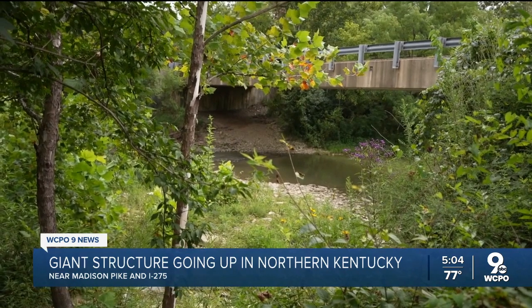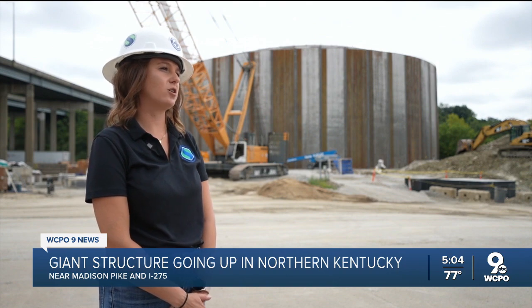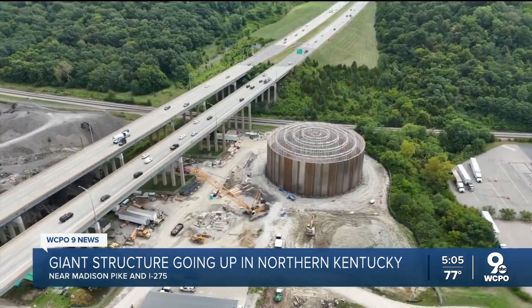We are going to eliminate all sanitary sewer overflows from the environment in our communities by the year 2040. In Fort Wright, Andrew Rowan, WCPO 9 News.